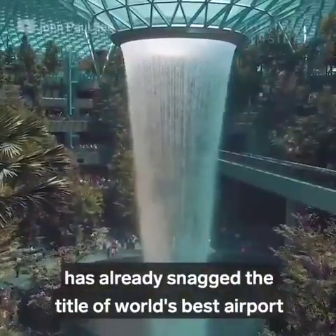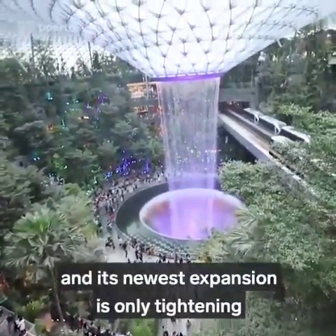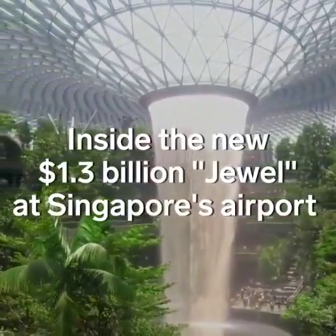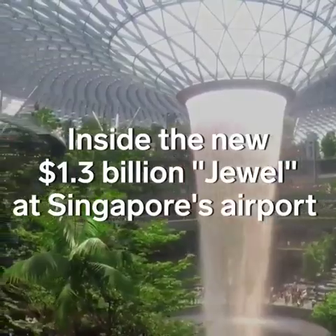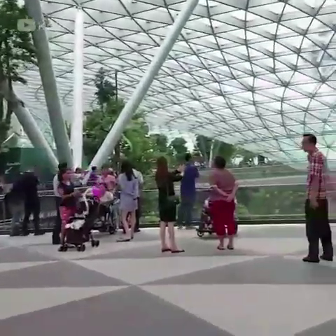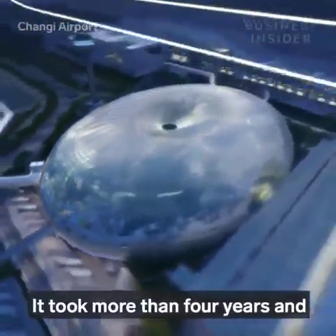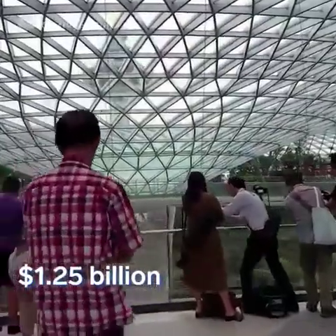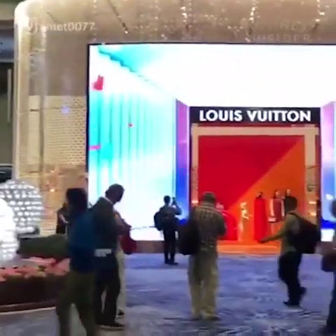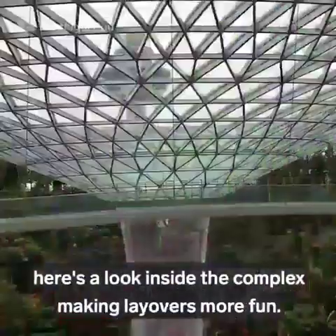Singapore's Changi Airport has already snagged the title of World's Best Airport for seven years running, and its newest expansion is only tightening its grip on the title. In April 2019, Changi opened up Jewel, a lifestyle hub for the airport. The massive donut-shaped building sits between the control tower and Terminal 1. It took more than four years and $1.25 billion to build the glass and steel dome. Part luxury mall and part indoor rainforest, here's a look inside the complex making layovers more fun.